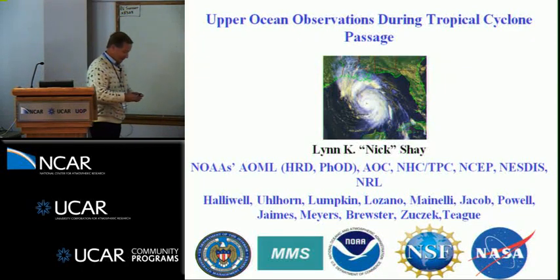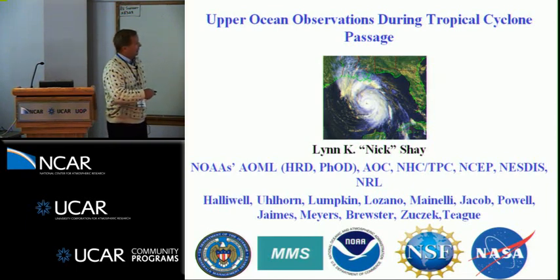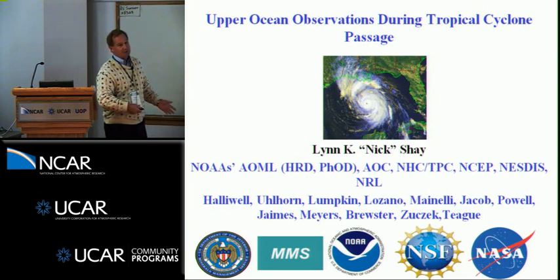I'd like to mention that we've been doing this work with AOML and Frank Marx's group for quite a while. A lot of the work is directly relevant to NOAA's mission on improving hurricane forecasts, but we've been looking at the upper ocean and its response to the strong forcing for a number of storms over the past two to two and a half decades.